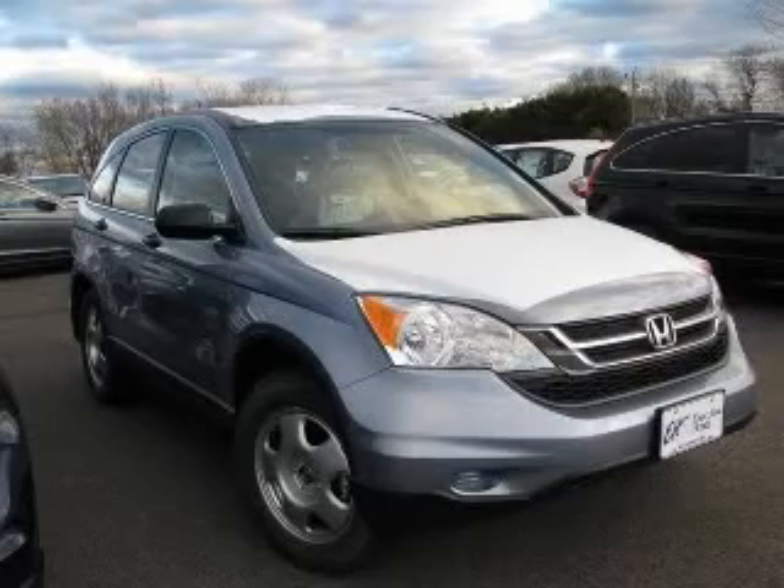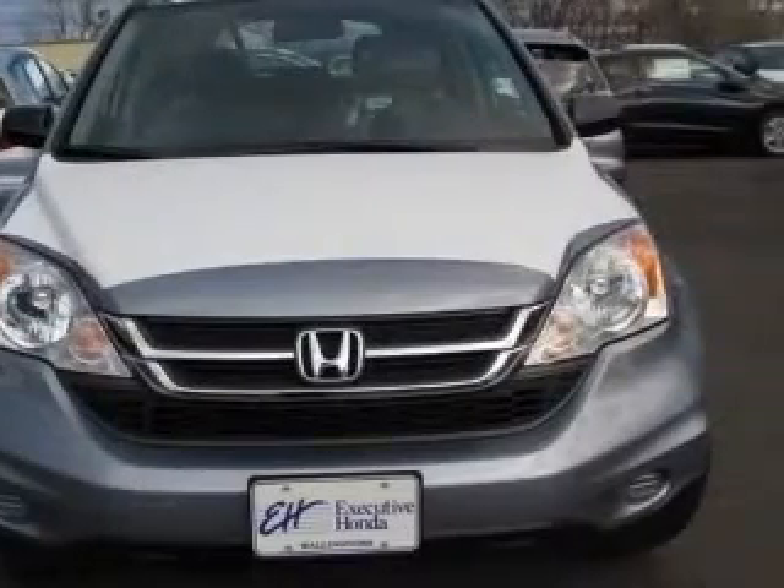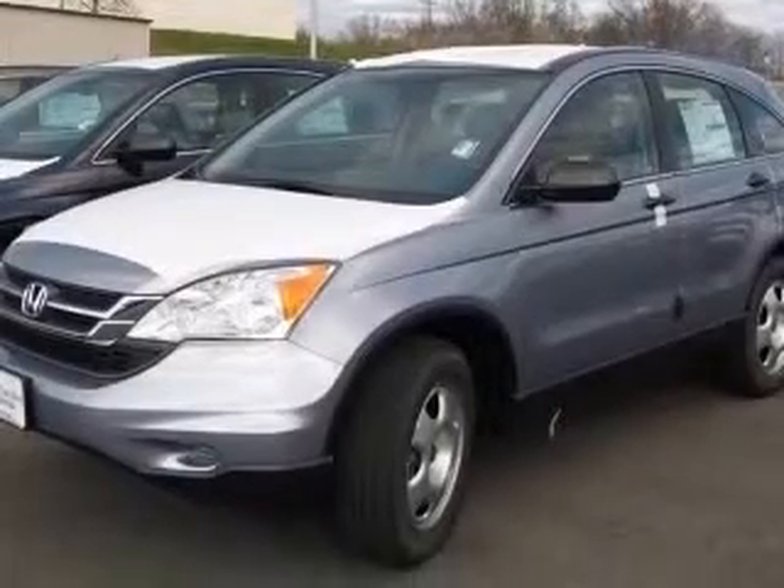We are proud to present this excellent new 2011 Honda CR-V. This CR-V has a four-cylinder engine and an automatic transmission. This vehicle has a blue exterior and includes the following options: